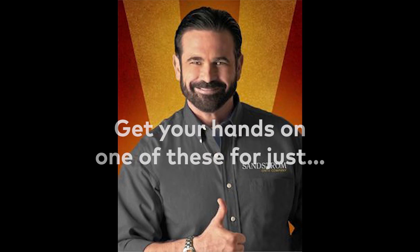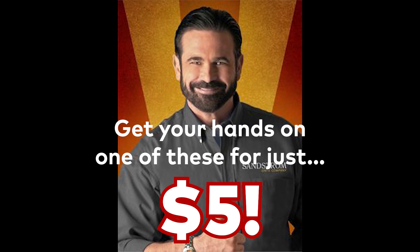In fact, you can get your hands on one of these for just $5. That's right, we're practically giving these away for the low-low cost of $5. Lots there to miss when you've got your very own truth detector.